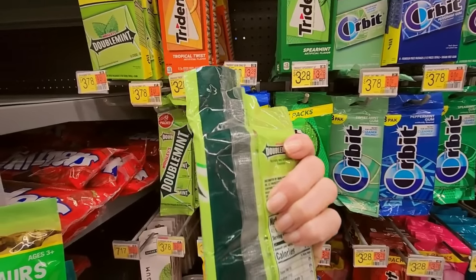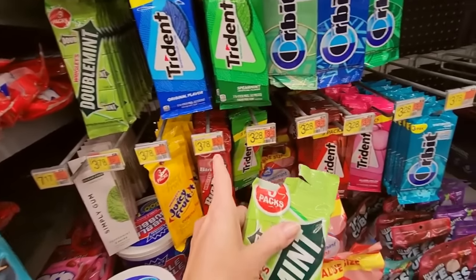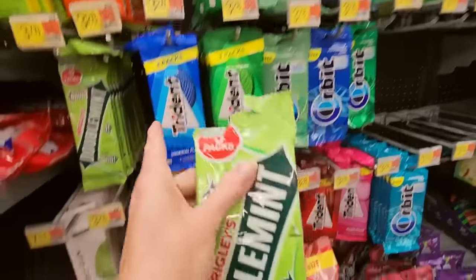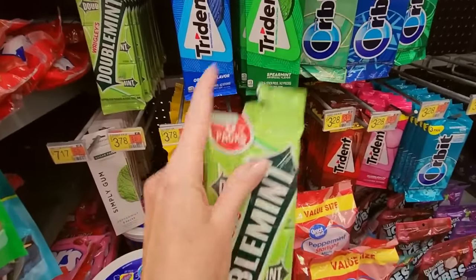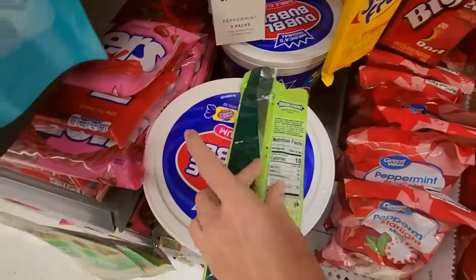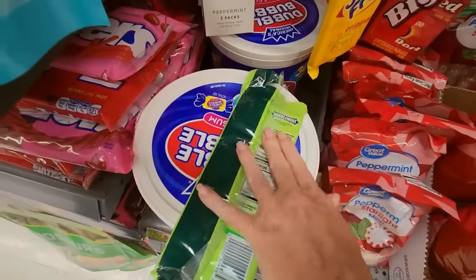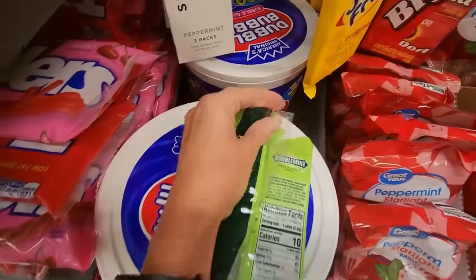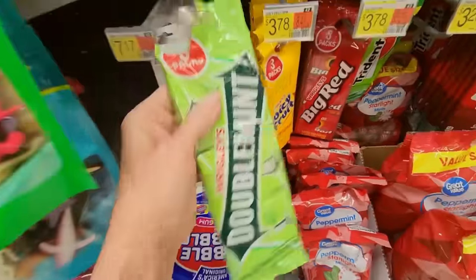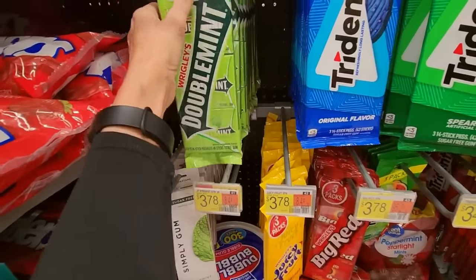I'm going to show you a little trick — a subscriber told me about this. I worked in retail in high school and college and never knew this. So if you have these that tear and you can't hang them, turn them over. There's this little piece back here — you fold it back, and it's going to give you another opportunity to hang it. Let's try it. This is Double Mint. It works! Yay.